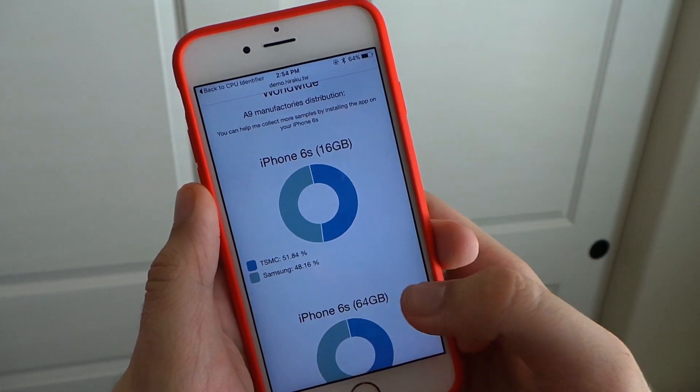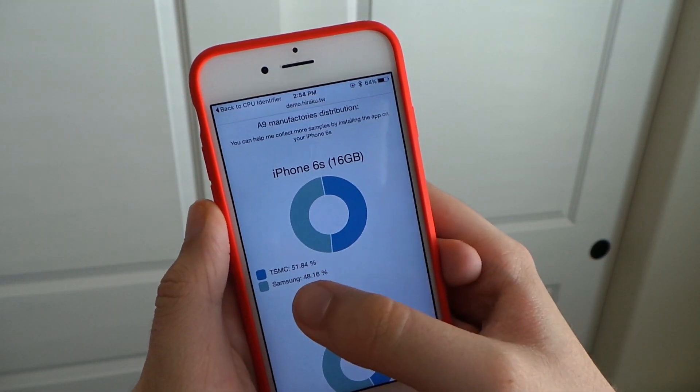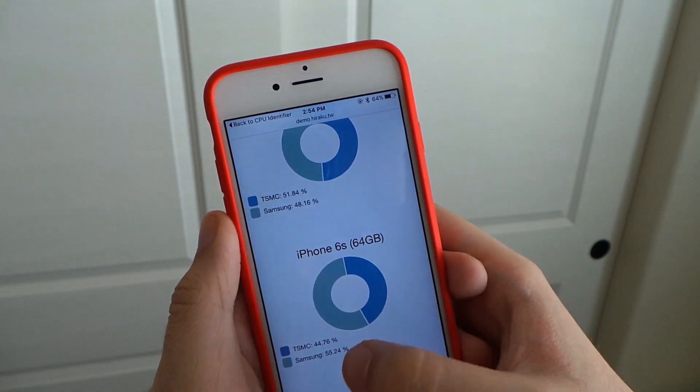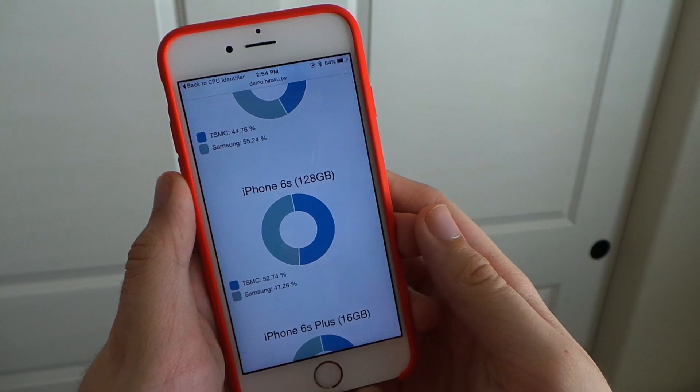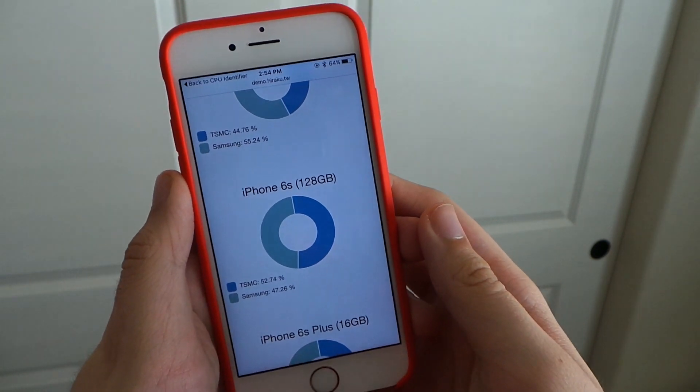There's really no method to which chip is in your device. There's a slightly greater chance you get Samsung with the iPhone 6 over the 6 Plus, and higher capacity models like 64 gigabytes increases your chances of getting a Samsung chip more than a 16 gigabyte model. But really there's no method at all - it's just pure luck.